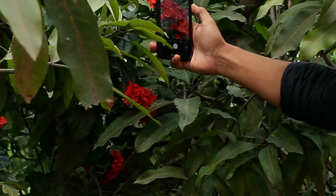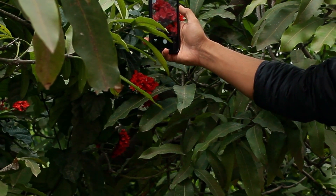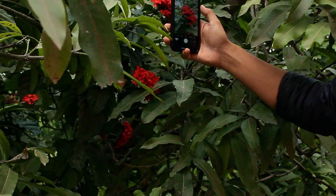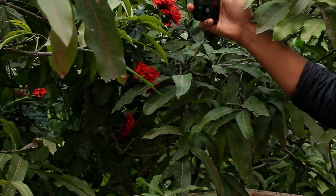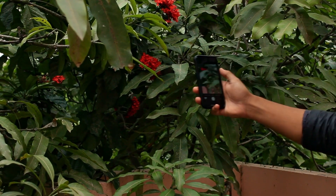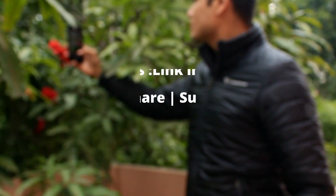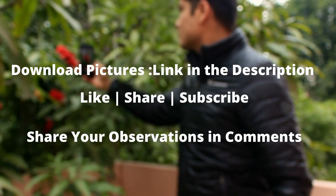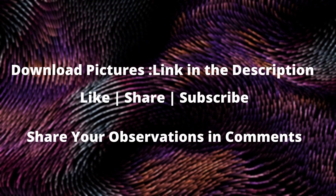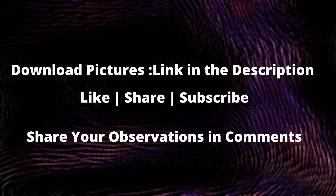The key takeaways are that the Pixel 4a's camera in this segment is unmatched, and considering that the iPhone is an older phone with better hardware, it is overall a good phone. But the computational photography in Google's phone is exceptional, with iPhone having the best video camera. You can download all the photos from the link in the description — let me know your observations in the comments, like the video, and subscribe to the channel. See you in the next video.